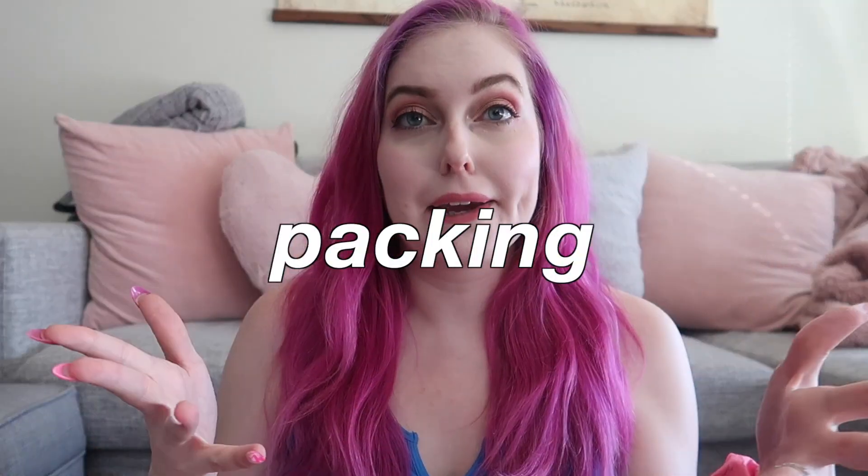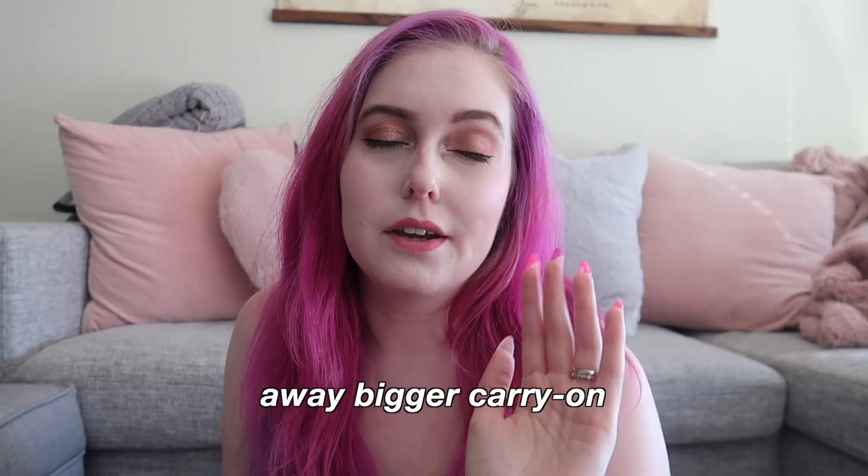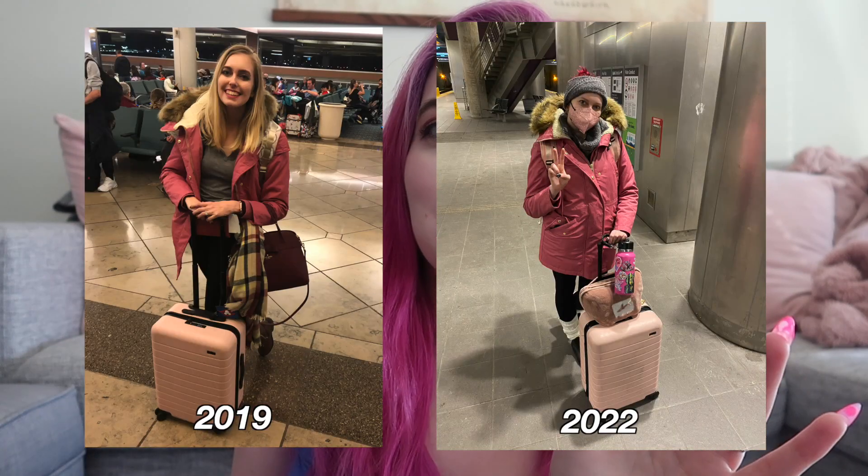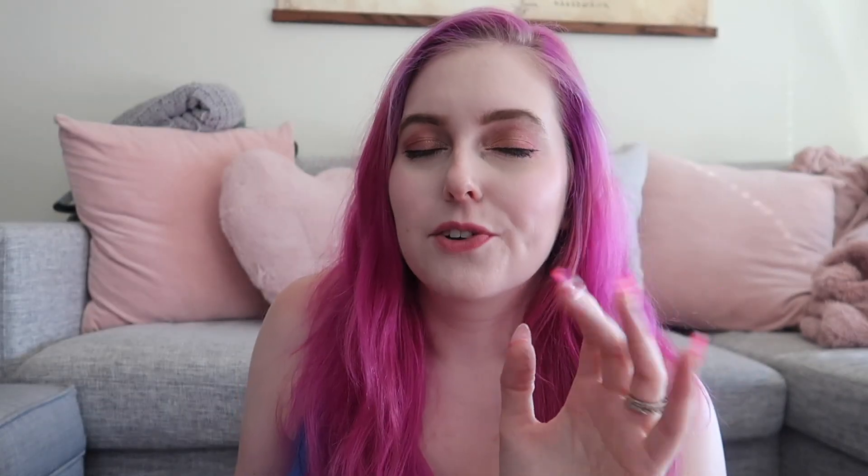Starting at the very beginning: packing. If you watched my packing vlog you've seen most of this, and I actually ended up paring it down even more after that video. Major shout-out to my Away luggage — it's as big as you can possibly get for a carry-on before airlines force you to check it. I love it, it's perfect.